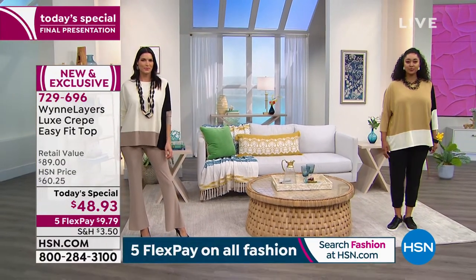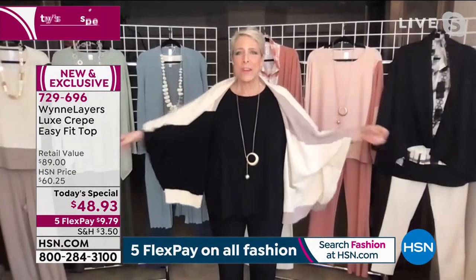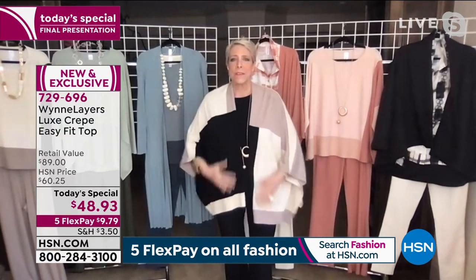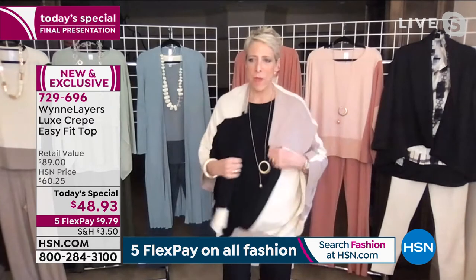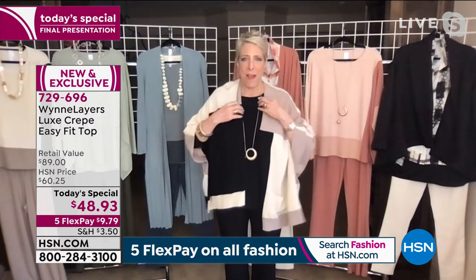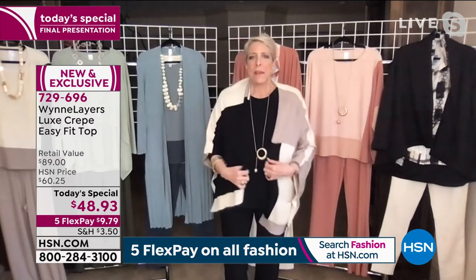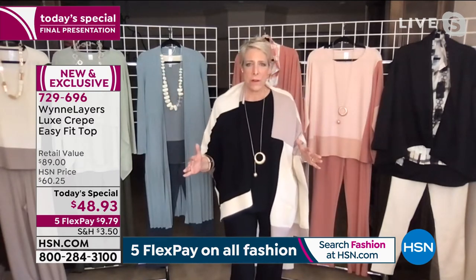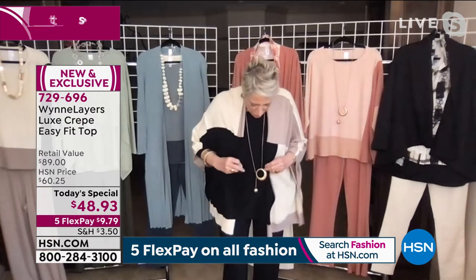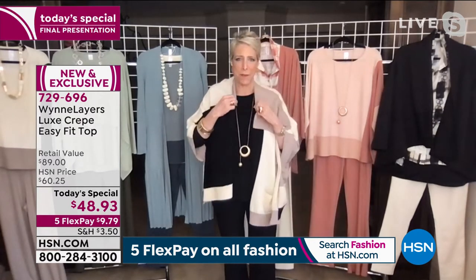If I want the color block look, you see the top that Angie's got on. Look — if I want that color block look, this is the color block sweater that we have, which is item 733-685. So by channeling my inner New Yorker, I'm able to get the color block look.